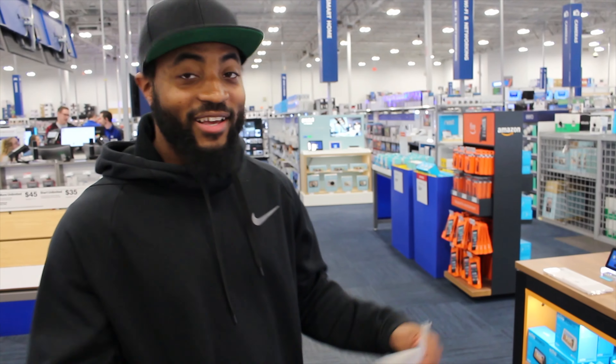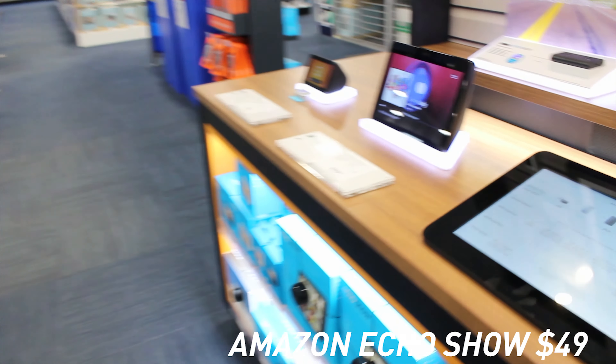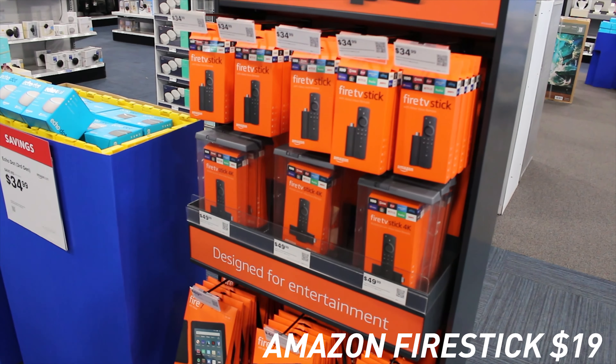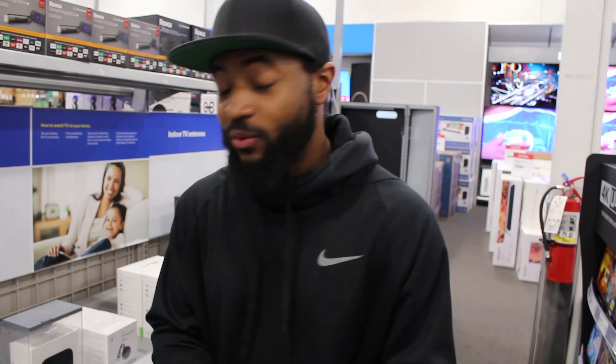We got tons of deals on smart devices. The Echo Dot is gonna be on sale for $22. The Echo Show is gonna be on sale for $49, which is $30 off the $79.99 price tag. Fire Sticks are also gonna be on sale — the regular Fire Stick is going to be $19 on Black Friday, and the 4K one is gonna be $24, so just $5 more for better quality. If you're partial to Roku, that 4K version is gonna be on sale for $29, down from $49.99.